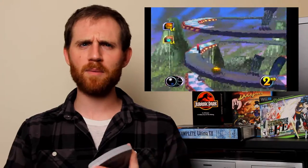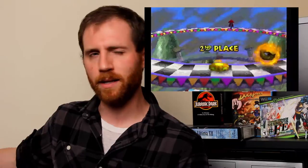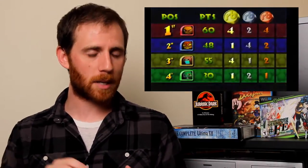The tracks remind me of Uniracers — the unicycle game for the Super Nintendo. Just the track layout reminds me of each other. That one was five bucks.